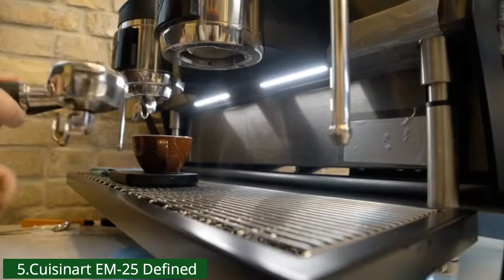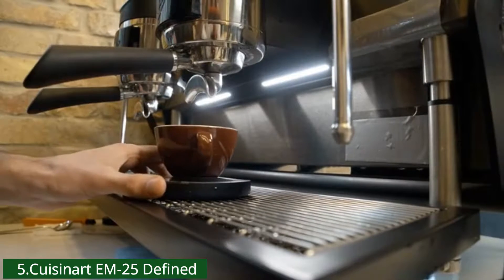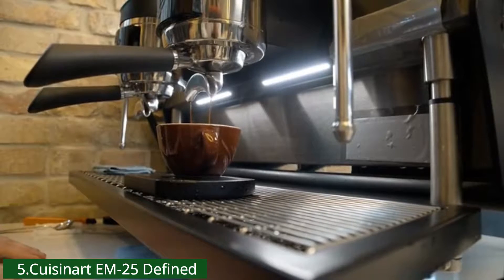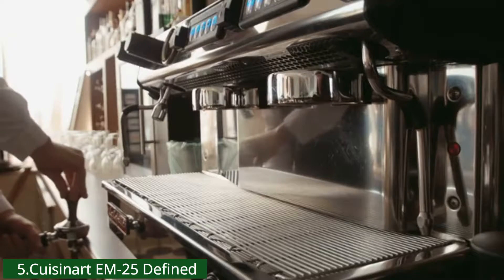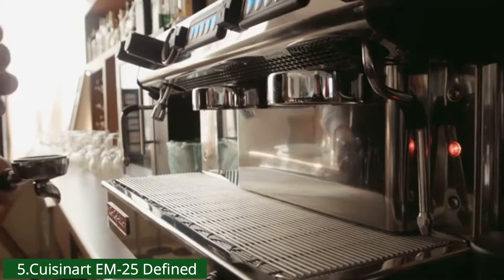Presets and menu options let users adjust flavor strength, brew temperature, and froth volume to customize beverages. Compatible with Nespresso Original Line capsules that eject right into the waste bin — enjoy all your favorite gourmet espresso drinks from easy start to finish.